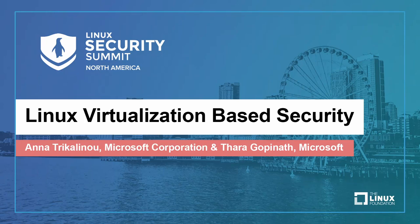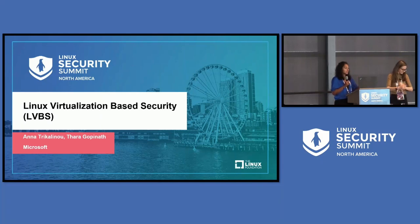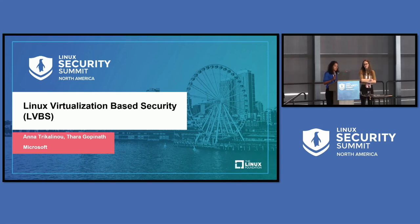Hello everyone, good afternoon. I am Tara Gopinath, and I'm here to talk on Linux virtualization-based security. I work at Microsoft, and for the last two years I've been leading this team of very smart engineers who are trying to prototype, productize, and develop this solution. And with me I have Anna, and I'll let Anna introduce herself.